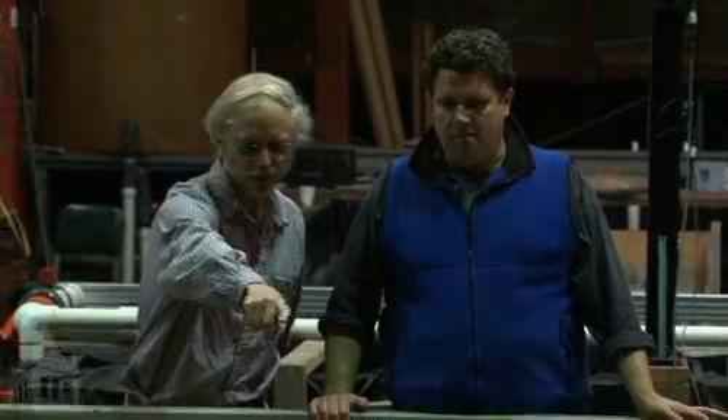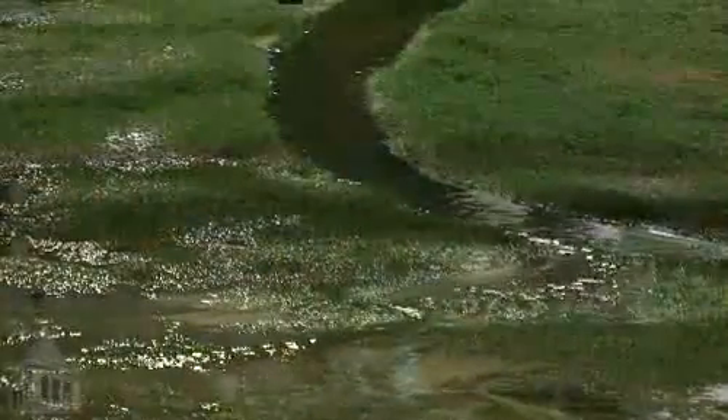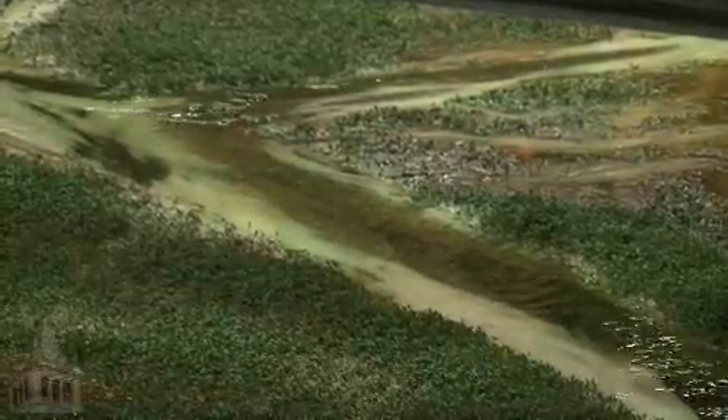Christian spent years coming up with a method to create a laboratory setting in which meanders naturally form and cut off. He experimented with all kinds of materials — it took years of patience. He has succeeded in making self-generating, self-maintaining meanders that are, in all the ways we can look at it, analogous to what occurs in nature.